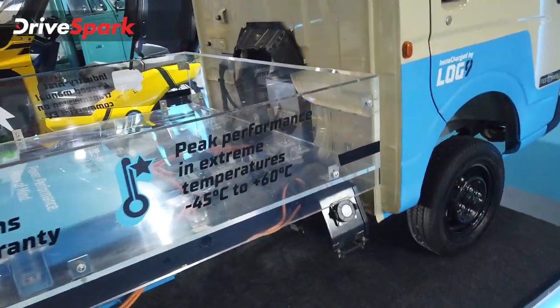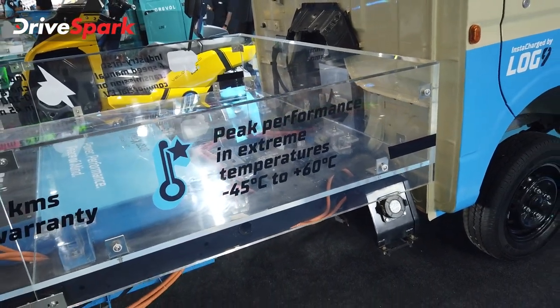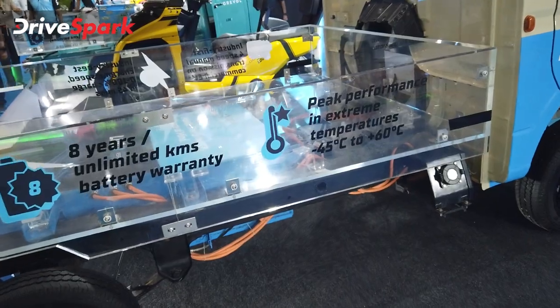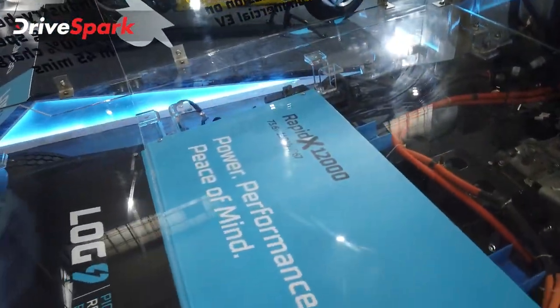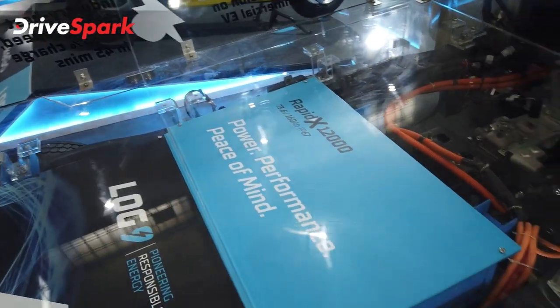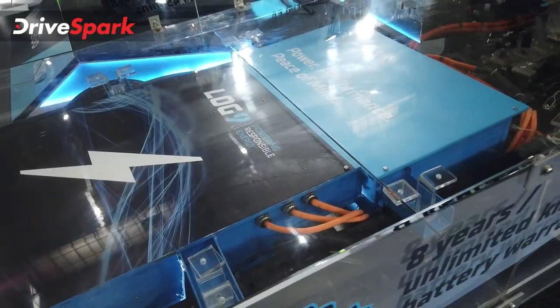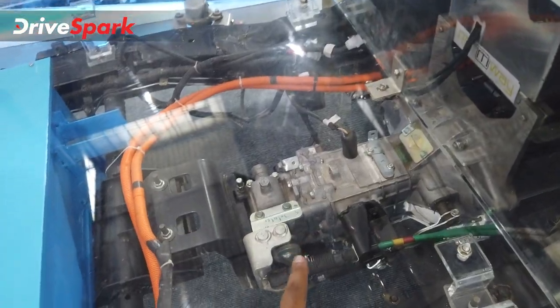We have to talk about peak performance from minus 45 degrees to plus 60 degrees. The battery chemistry is Log9 — this entire battery pack is Log9. It is the RapidX 12000 battery: 73.6V and 160Ah. There is a motor connected to the gearbox, and the gearbox drives the rear wheels directly.